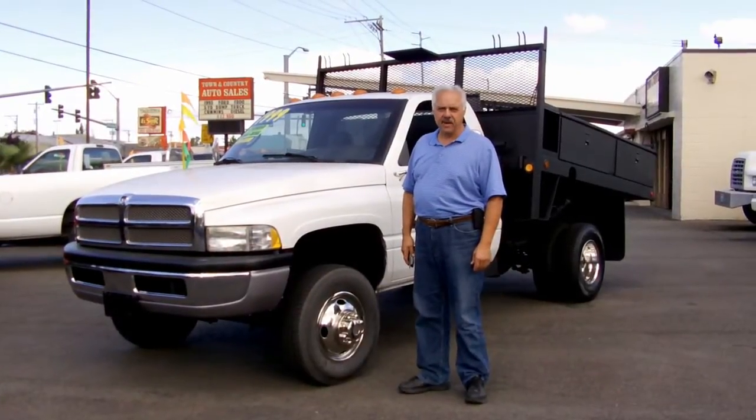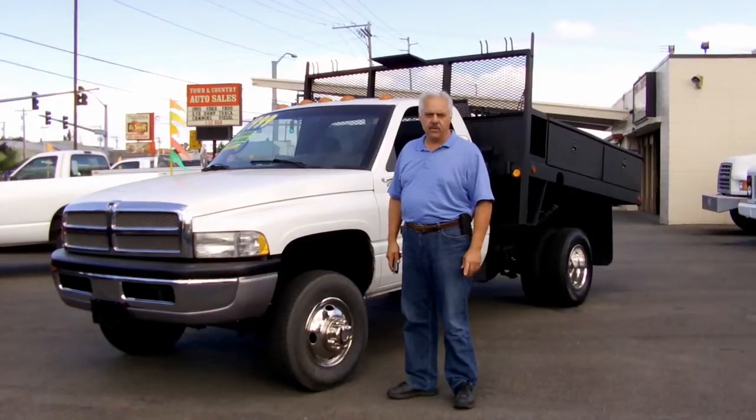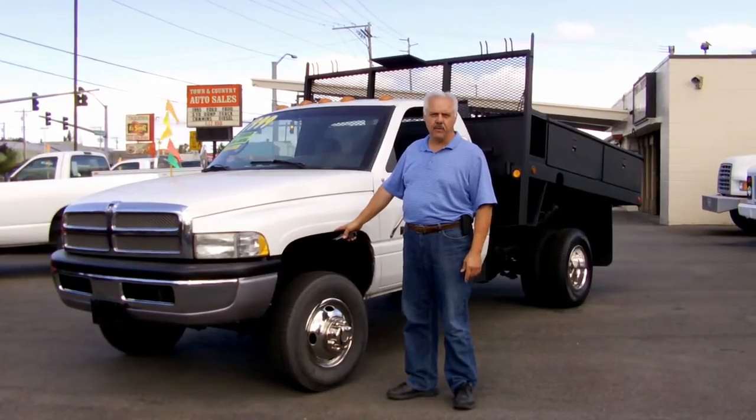Hi, I'm Emil from Town & Country Truck. Today I'd like to show you this 1999 Dodge Ram 3500, 1 ton with dual rear wheels. It's got the 5.9 Cummins turbo diesel, 24 valve.